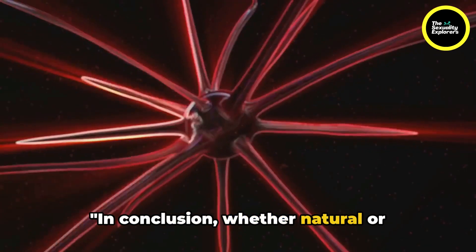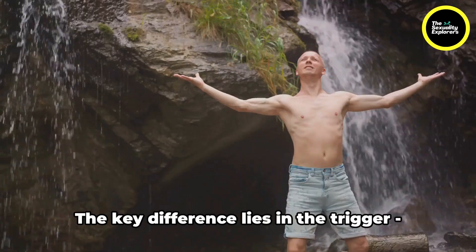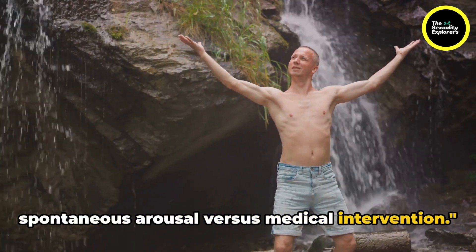In conclusion, whether natural or induced, an erection is a complex process involving the nervous system and blood flow. The key difference lies in the trigger: spontaneous arousal versus medical intervention.